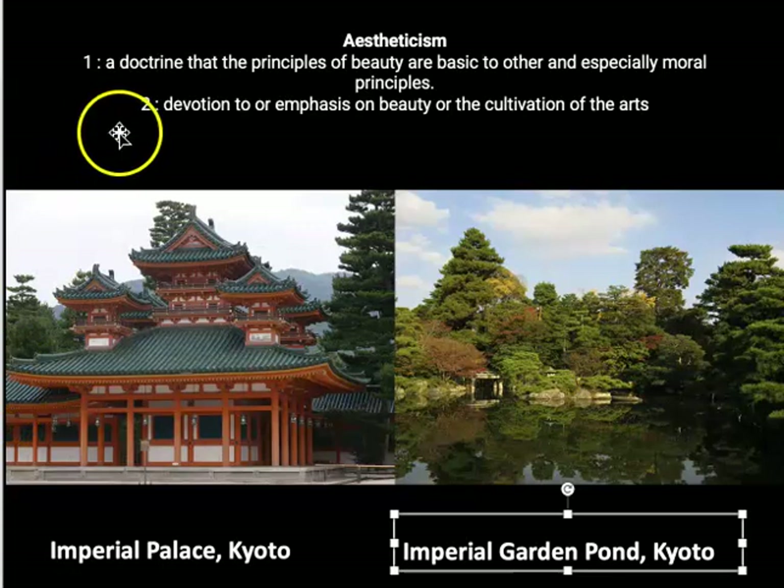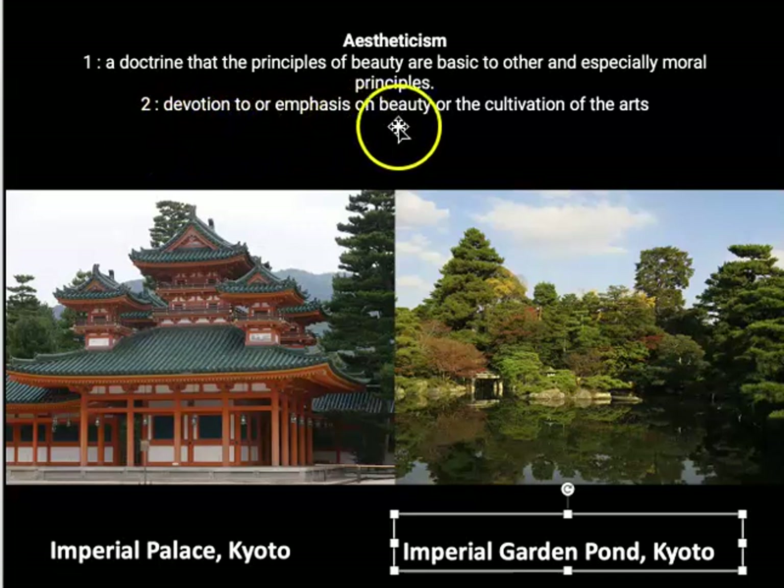This is a period when the imperial court was devoted to aestheticism. Aestheticism is a doctrine that principles of beauty are basic to other and especially moral principles, meaning if something is beautiful, then it's good — that the beautiful produces the good, inspires the good, ensures the good. The second definition is simply a complete devotion to beauty or the cultivation of the arts.